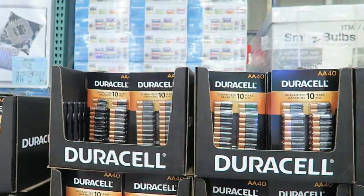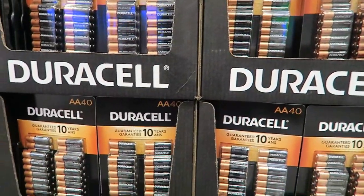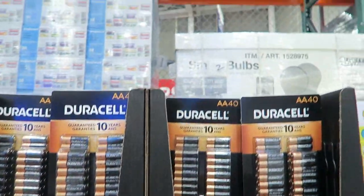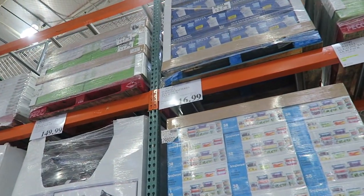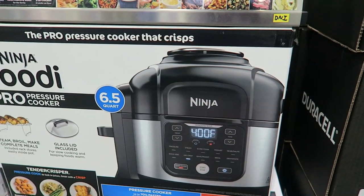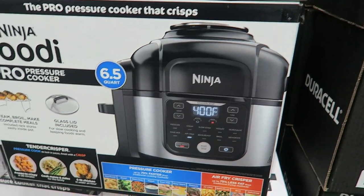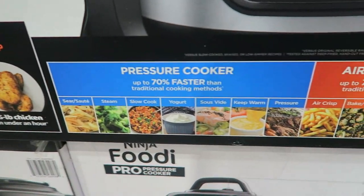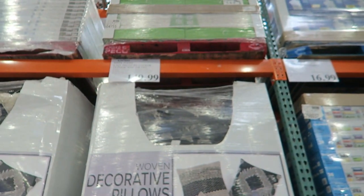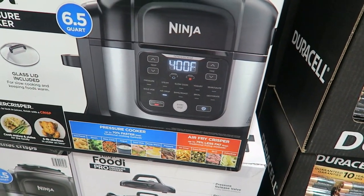It's not crowded. They have batteries on sale — AA 40-pack for $15.99. My husband and I are trying to transition to rechargeable batteries, but I'm going to text him about this because that's a pretty good price. AAA are $16.99. They also have the Ninja Foodi — you all said so much about how you love this. It's a pressure cooker, an air fryer, it steams, it broils, it crisps — it does everything. A lot of you said you loved your machine. It's $149.99 and comes with a glass lid. I think it's a slow cooker too.